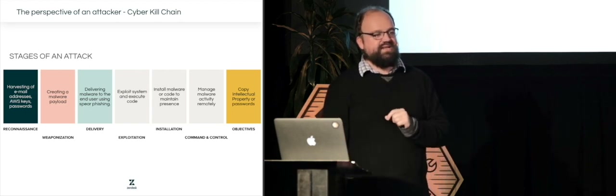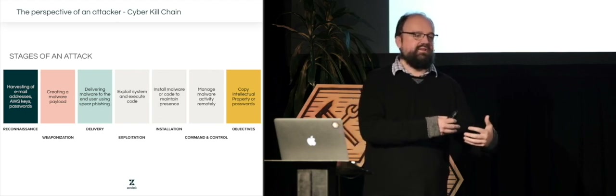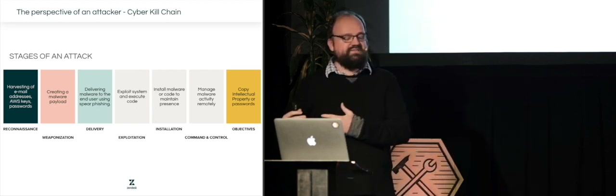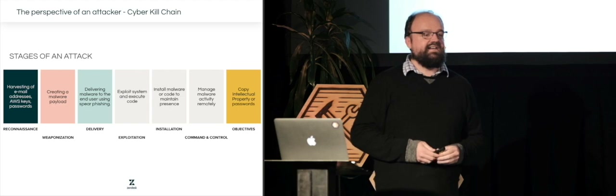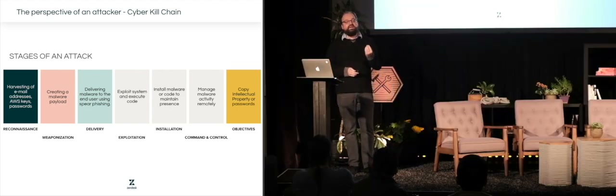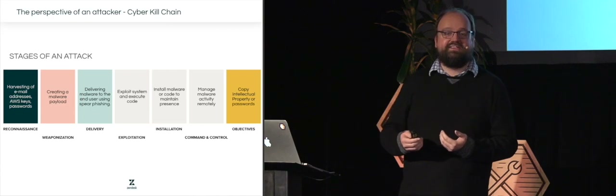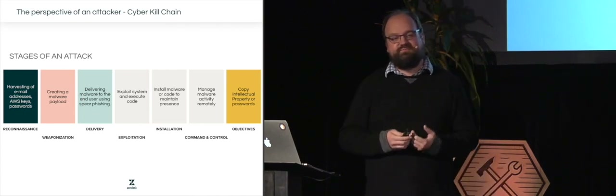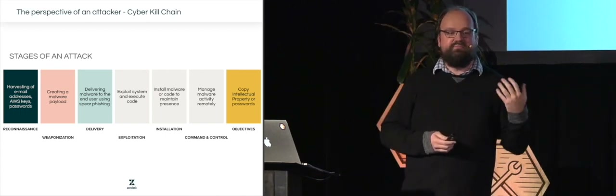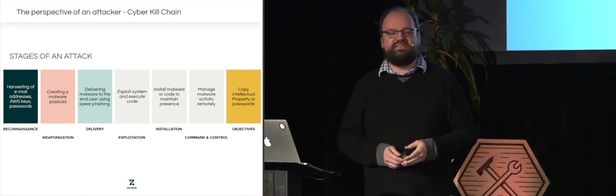They called it the cyber kill chain. The cyber kill chain looks at an incident from the very first stages, where an attacker becomes interested in you as an organization, moves through different levels, and finally achieves its objectives — gaining whatever it wants within your organization or with the data you host. It allowed defenders to split out different pieces of an attack, such as a separate delivery stage where malware was being delivered to a system.